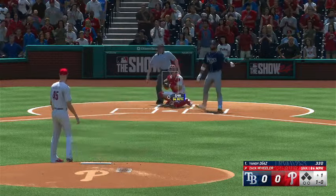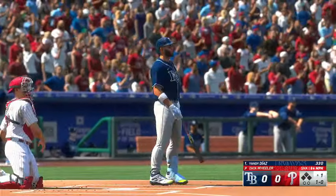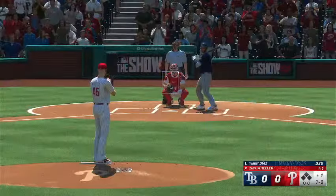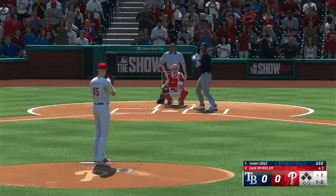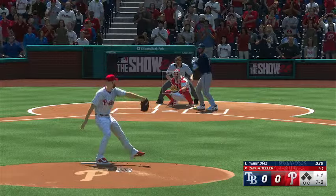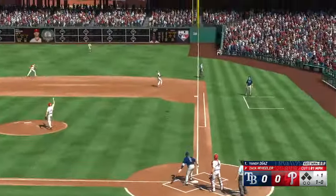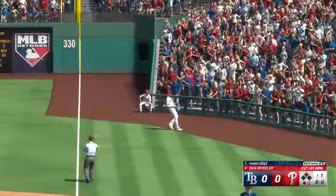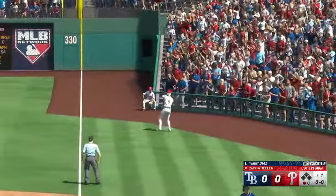That misses the zone and it's one to nothing. High fly ball lifted in the air to right field. Makes the grab on the run. And a quick out, number one.